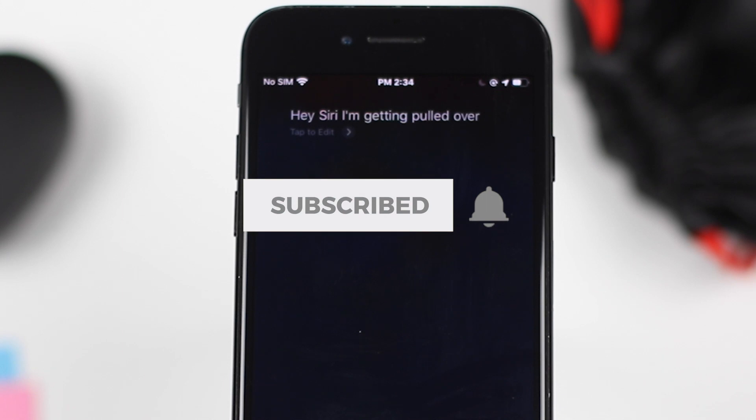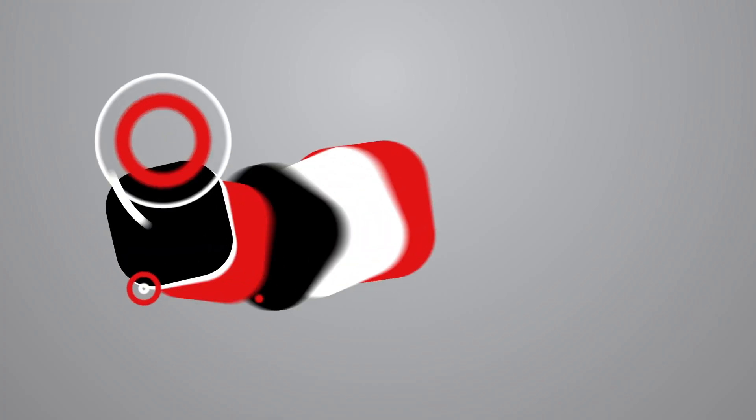If this is your first time here, please hit that subscribe button. It will help me grow and encourage me to make interesting content like this. Now let's get into the video.